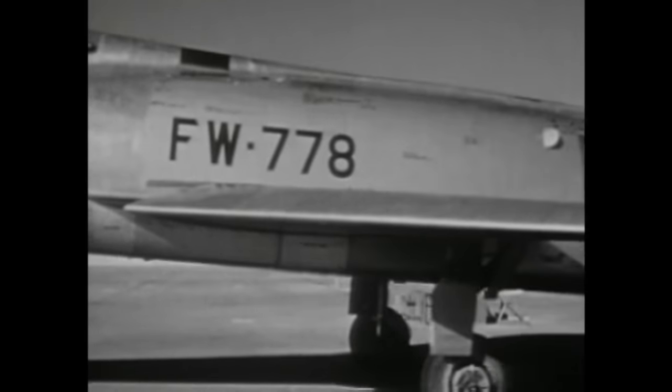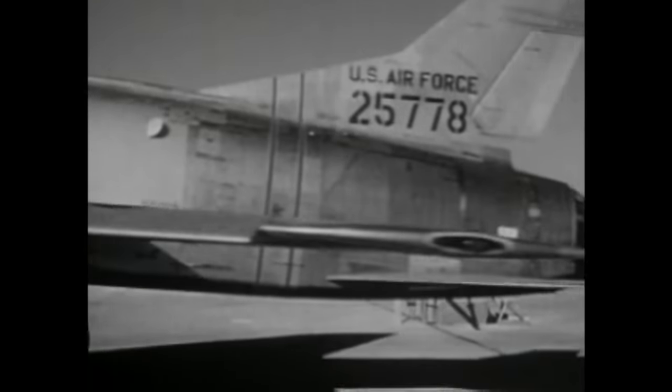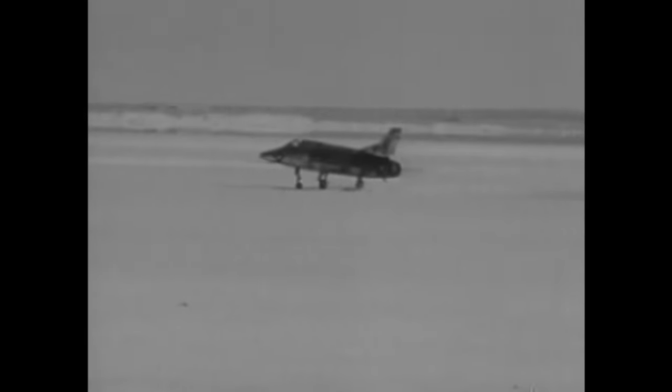In 1953, the North American YF-100 became the first jet fighter to break the sound barrier in level flight. It was powered by the highly successful and versatile J-57 jet engine made by Pratt & Whitney, which had become the second U.S. manufacturer of jet engines, along with General Electric.